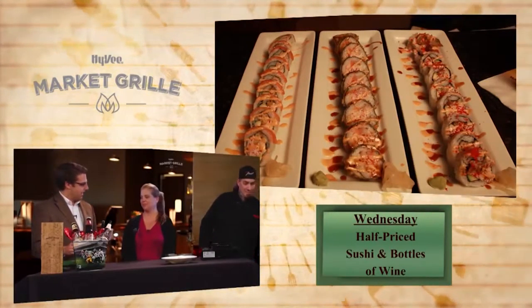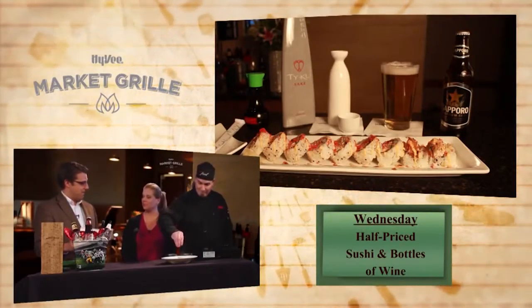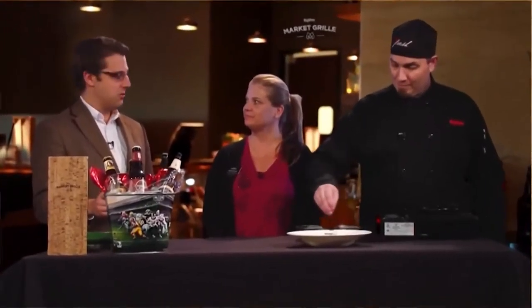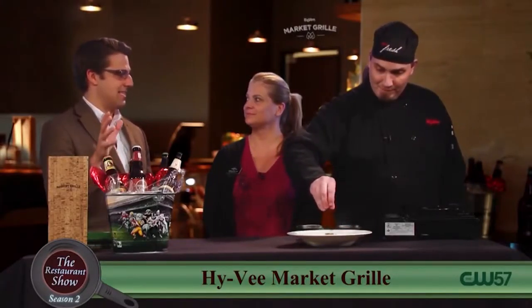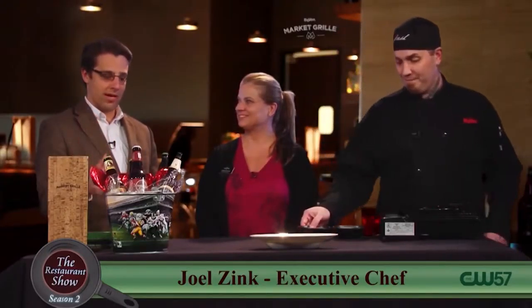And then Thursday, we have an eight-ounce sirloin for $10, and this is all grilled to order. That's the thing people often don't think about if they've never been to Hy-Vee — this is an actual full-service restaurant right there in the grocery store. And then Friday, we have our fish fry. We have walleye and cod, and you can get that fried or baked.